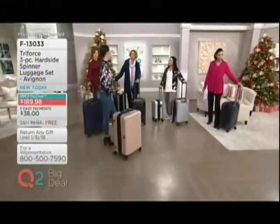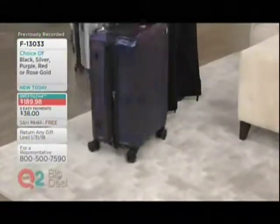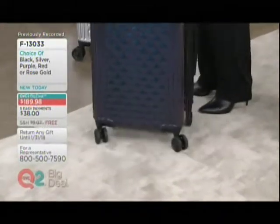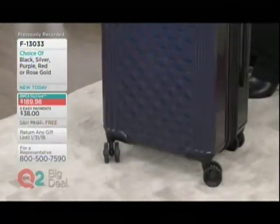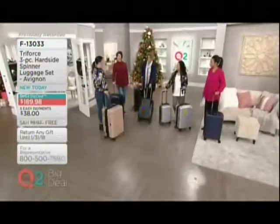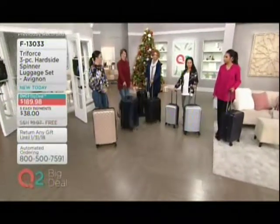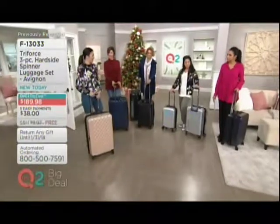You know what I was going to ask you — how lightweight does this luggage feel? It's super lightweight. I think it's so light — you can pack all your stuff in it and you're not breaking your arm. It's so light and easy to use. And, you know, Avignon is a city in the south of France. It's idyllic, it's beautiful, it's on the river. I think that's such a great name for this collection.